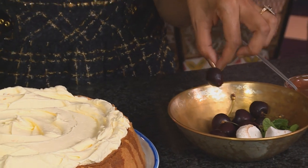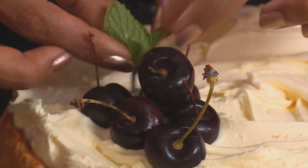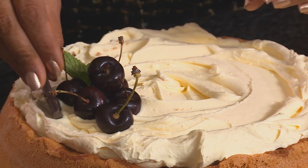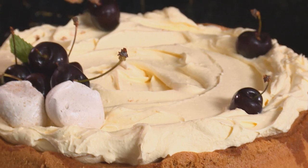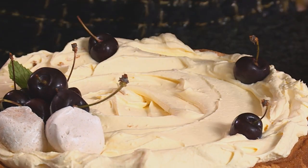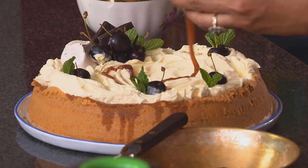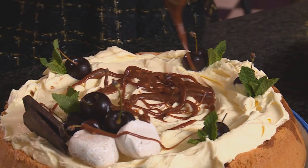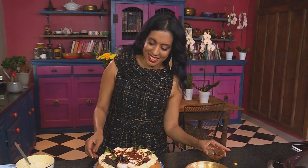Let's garnish this with some fresh cherries, or you could use any berries that you like. A few mint sprigs going on top, a piece of dark chocolate. You could also use some meringues, and then a few more cherries. Drizzle over some chocolate — you can use whatever you have — creating a swirl. That's the coffee cream cake done.